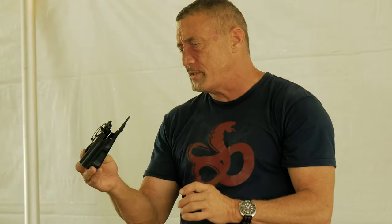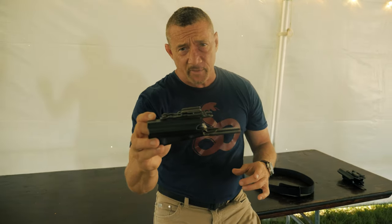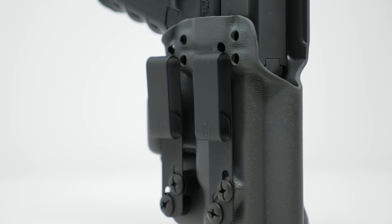This particular holster, which is essentially the ShivWorks iteration, has the newest attachment in the Tentacle lineup — the T1 Loop.